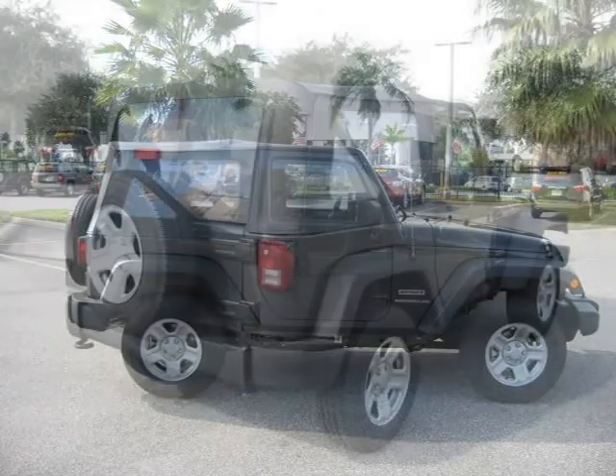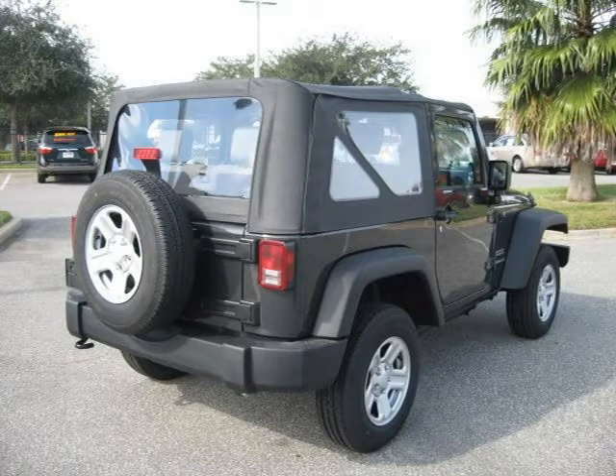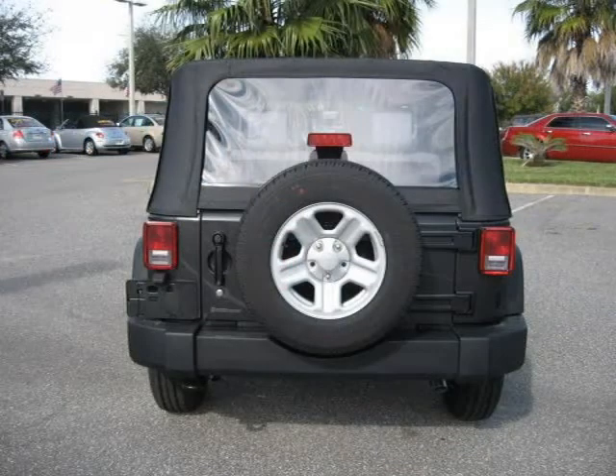This 2010 Jeep Wrangler Sport Utility is located in Orlando, FL and had 5 miles on it. This Sport Utility has a beautiful black exterior paint color, which is complemented by its interior color.